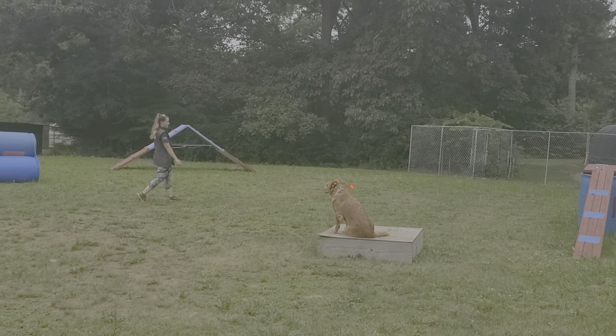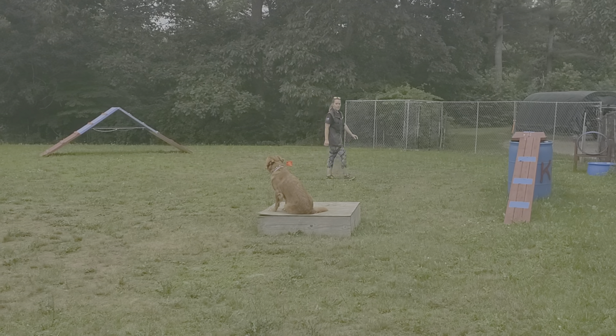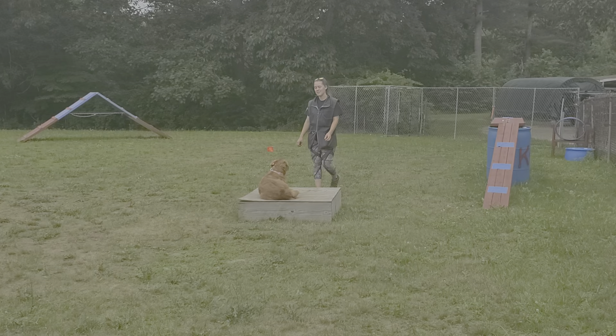She's choosing to sit on the place, which is fine — she can sit, stand, lay down, move around, whatever she wants. Good girl.